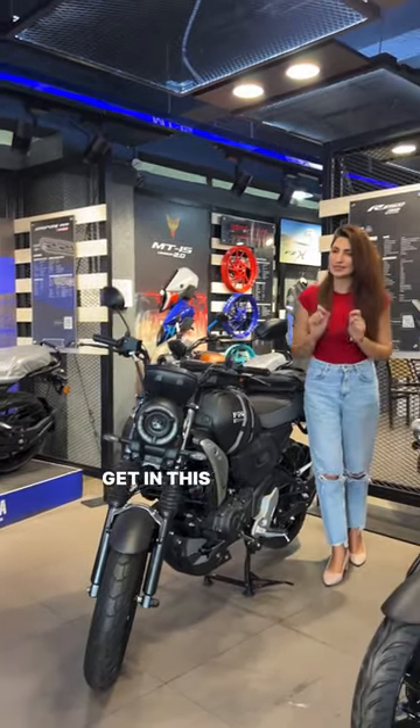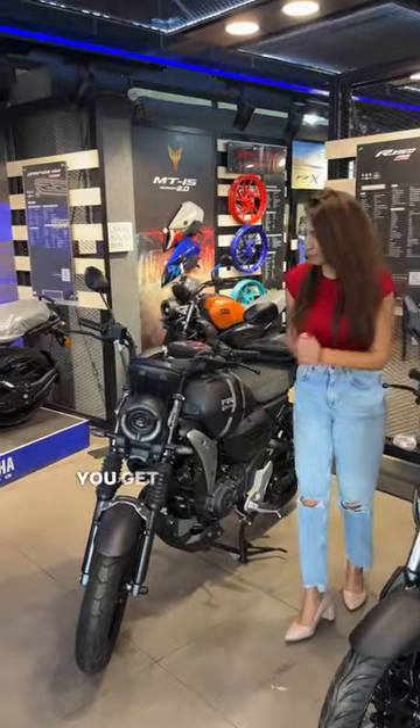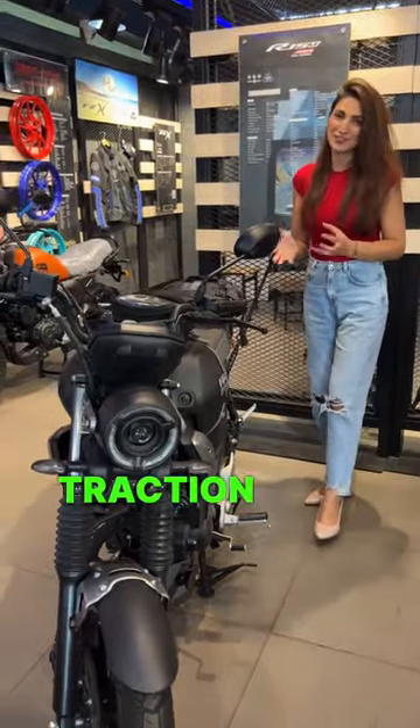In this reel, we know that in the 2023 FZ-X you get some new updates. The first update you get here is the indicators — side flashlights you get with LED. Now you also have traction control here.